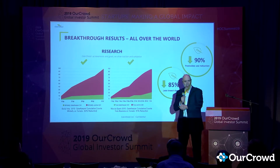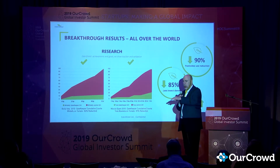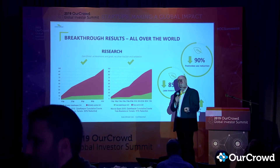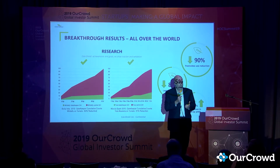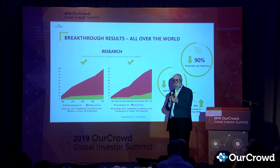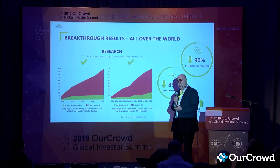That 30% yield increase brings up another point. We think about pests eating crops — the ugly holes we see in fruits and vegetables. You can minimize that by killing the insect with pesticide when it reaches the plant, but the problem is: once the insect touches the plant, it transmits viruses. Even if the insect dies instantaneously, the virus is already on the plant. Those viruses cause much more damage than the pests themselves. By preventing the insects from ever reaching the plant, you eliminate the introduction of viruses entirely.